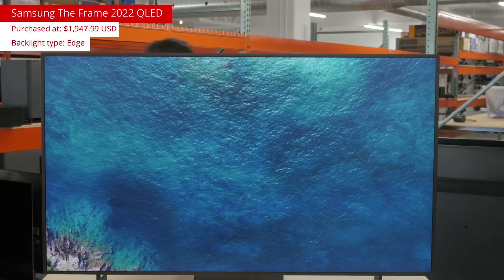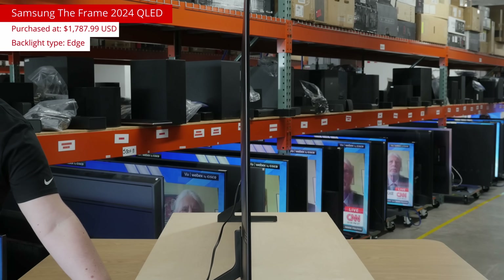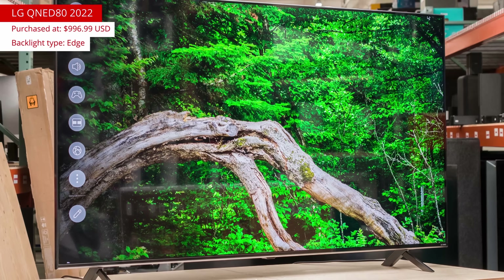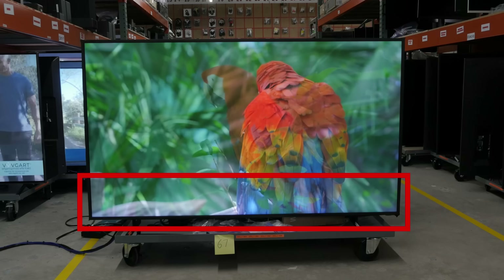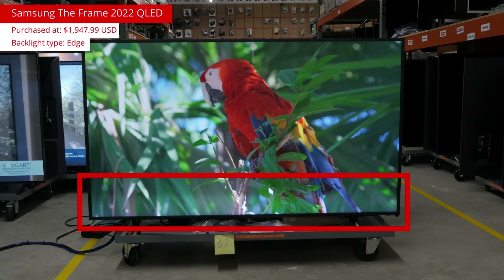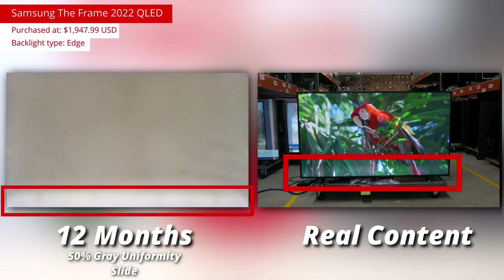Most of the thinnest LED models we've tested are edge-lit, like Samsung's The Frame 2022 and 2024, the Samsung Q60 series, and the LG QNED80 2022. You'll notice that those models aren't cheap — this isn't a 'you get what you pay for' situation. For example, one of the first TVs we noticed with uniformity issues was Samsung's The Frame 2022, which retailed for $2,000 when it was released.